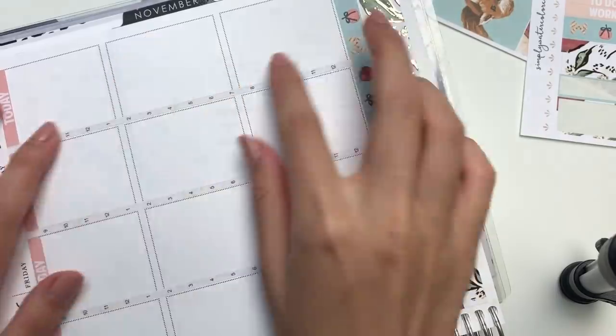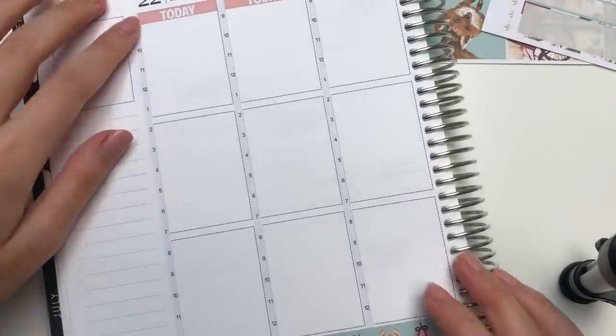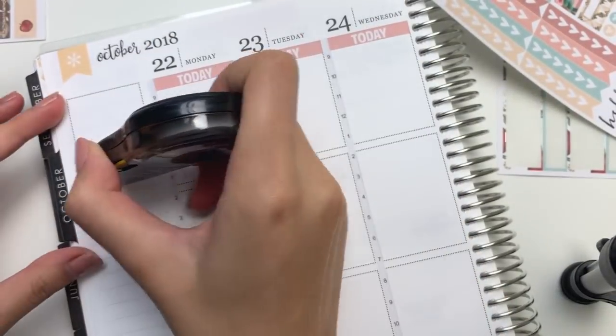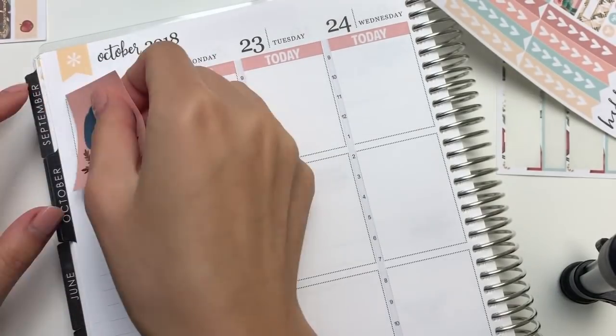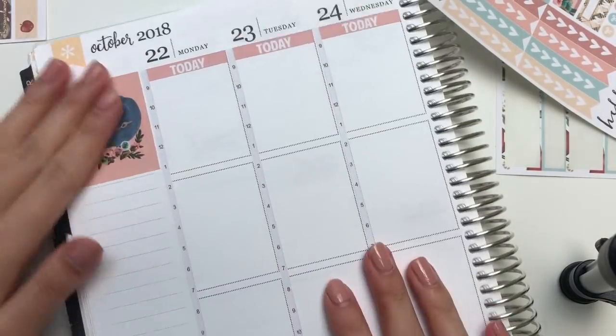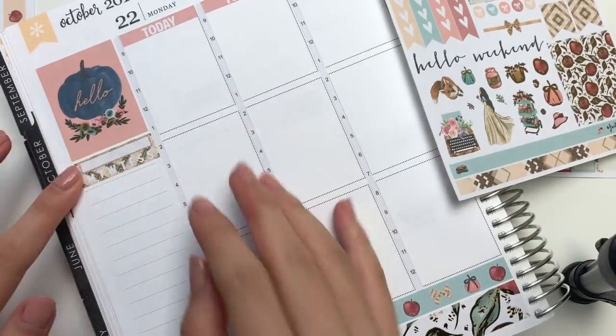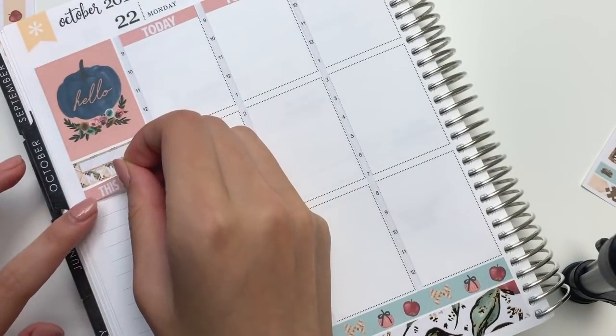I don't think I'll be doing this every single week, just maybe for crazy exam seasons where my schedule is super packed and I need everything in chronological order. The kit that I'm using is a mini kit from Simply Watercolor Co., and it is a foiled fall kit, and I love it so much.